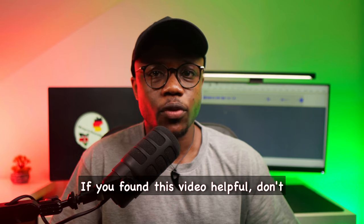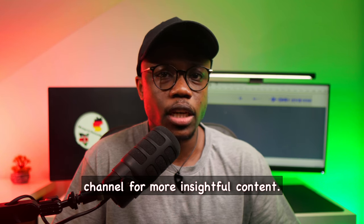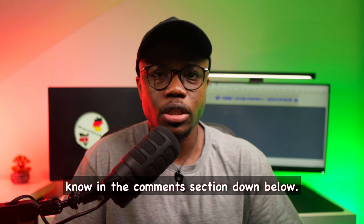And there you have it. If you found this video helpful, don't forget to give it a thumbs up and subscribe to the channel for more insightful content. If you have any questions or topics you'd like me to cover in future videos, let me know in the comment section down below. Until next time, bye bye!